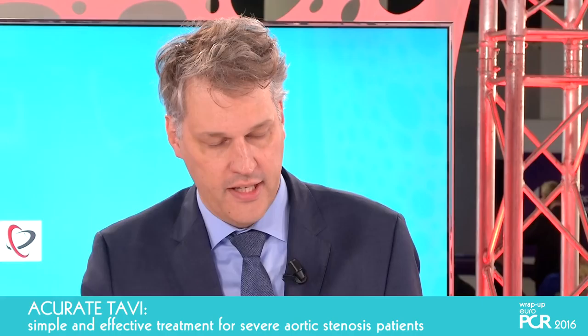Since we learned from the registry that it's a very good device for all comers, are there any special anatomies or patients where it would be an advantage? Combining low PVL with low pacemaker rate would be especially attractive in younger patients or those with heart failure or reduced ejection fraction. Also, horizontal aorta is always a problem for finding the perfect valve position, but that is pretty straightforward with this Cymetris device. Heavily calcified aortic annulus patients also do very well with it.